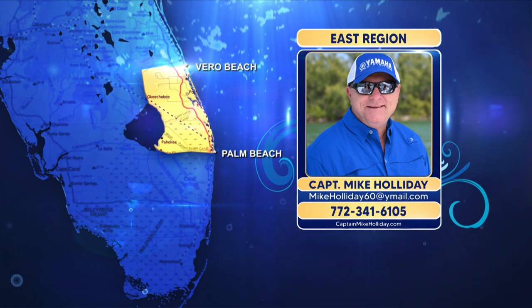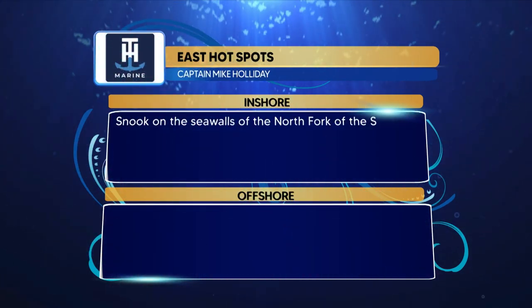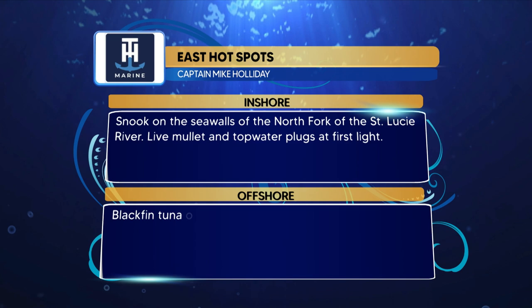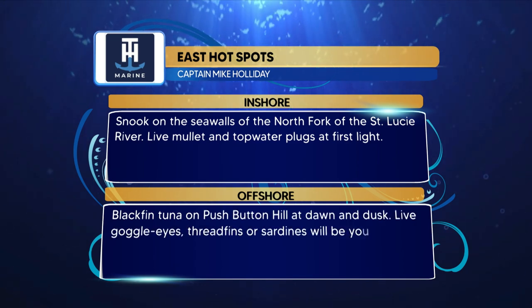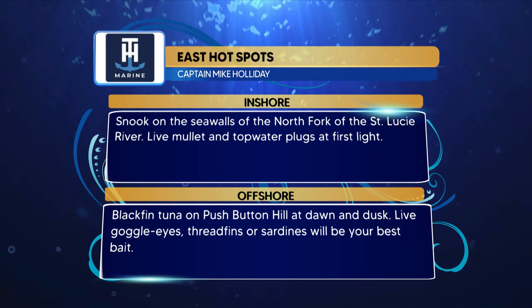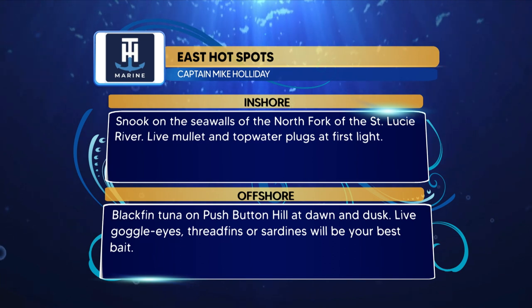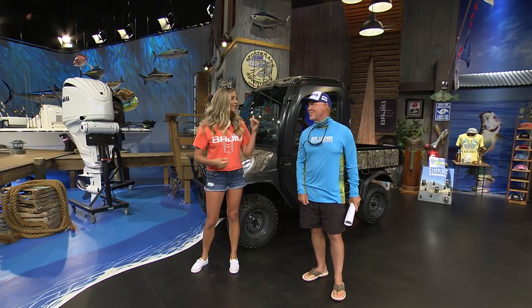For the T&H Marine hotspots from the east region — inshore, snook on the seawalls of the North Fork of the St. Lucie River using live mullet and topwater plugs at first light. Offshore, blackfin tunas on Pushbutton Hill at dawn and dusk — live goggle eyes, threadfins, or sardines will be your best bait. Dave is coming with us this weekend to go catch some snook.